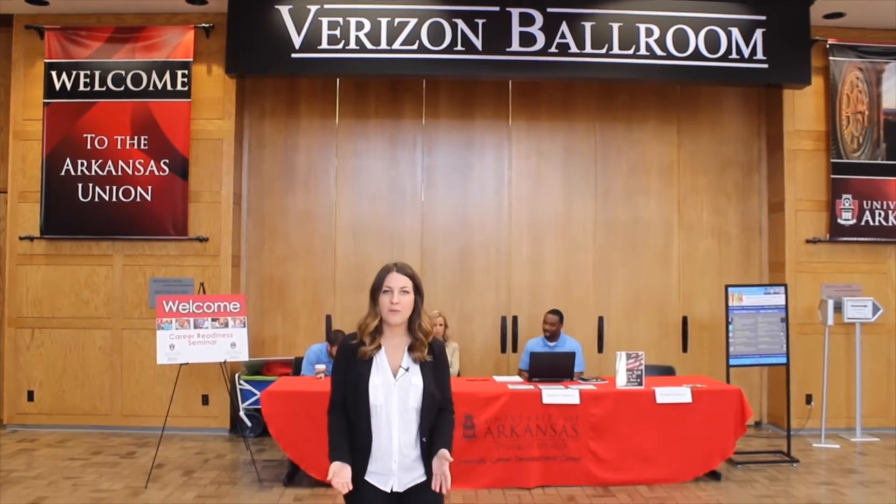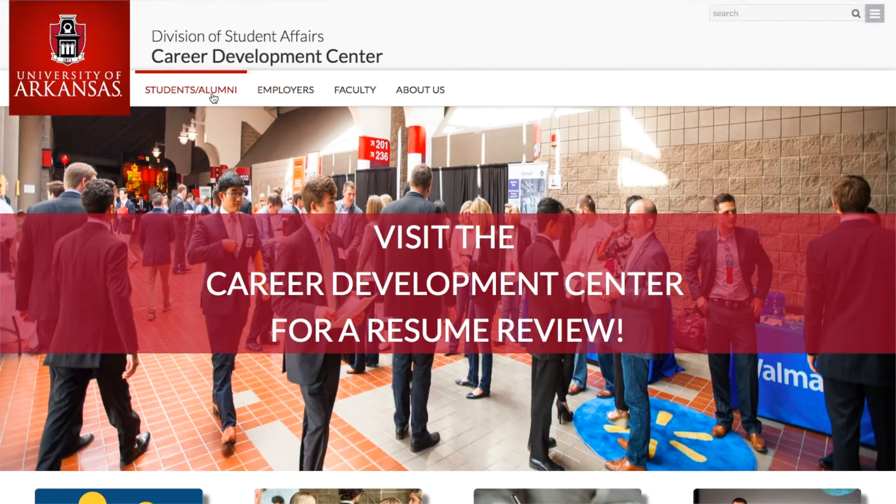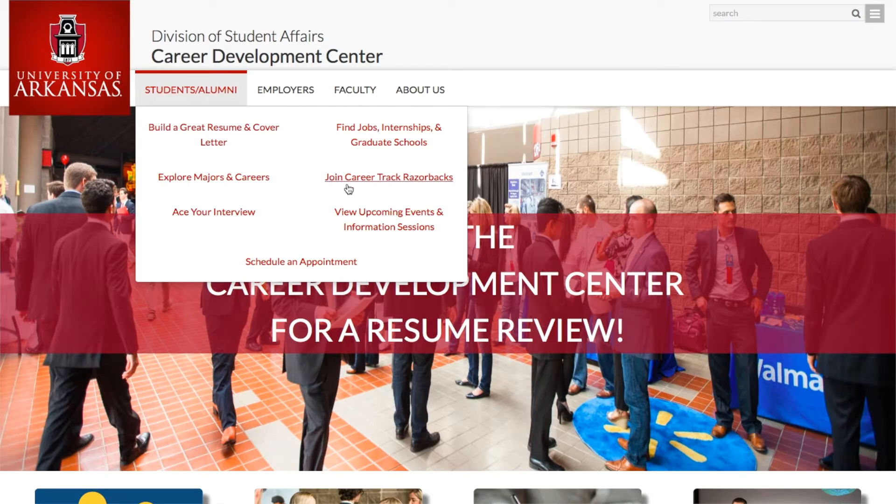Attending a career fair is a great way to network with future employers. At the Career Development Center, we will help you prepare. Students can come in to get their resume reviewed prior to the event. We would like for students to research companies so they'll be prepared. Students can go to our website, click on the event they would like to attend, and see who will be attending.